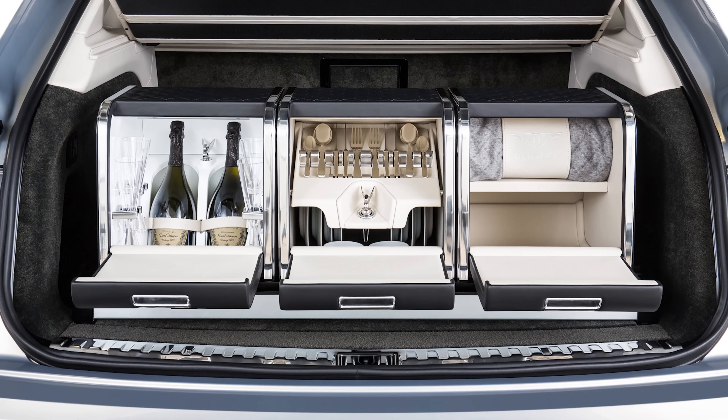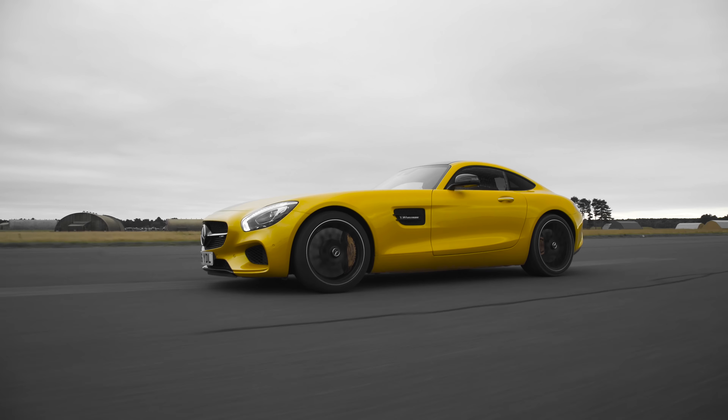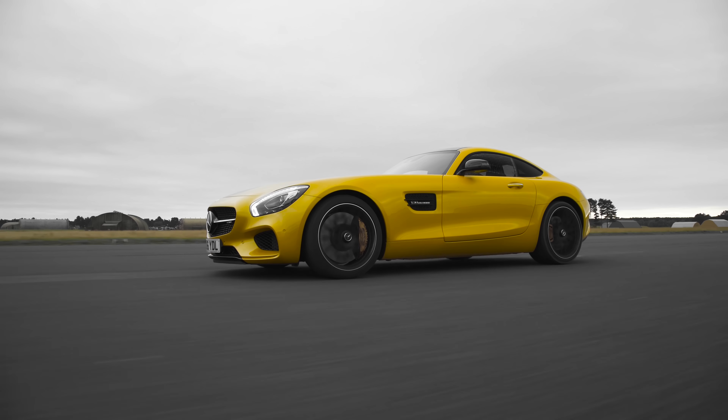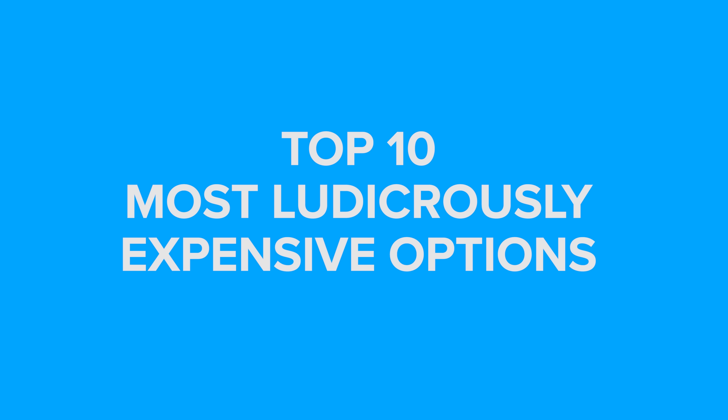Car makers love options — they are the most efficient way to separate you from even more of your money. But some options are so expensive they cost as much as whole cars. Here's the CarWow guide to the top 10 most ludicrously expensive options.